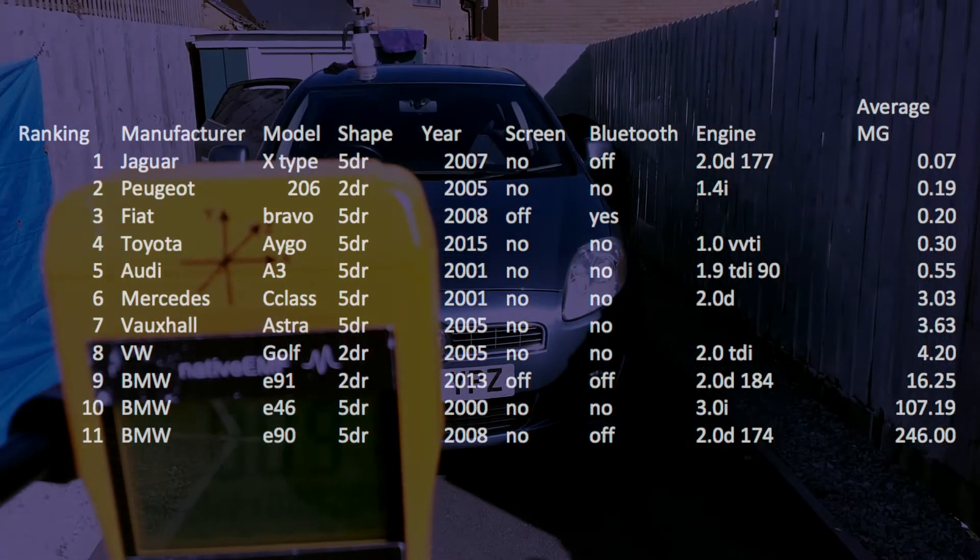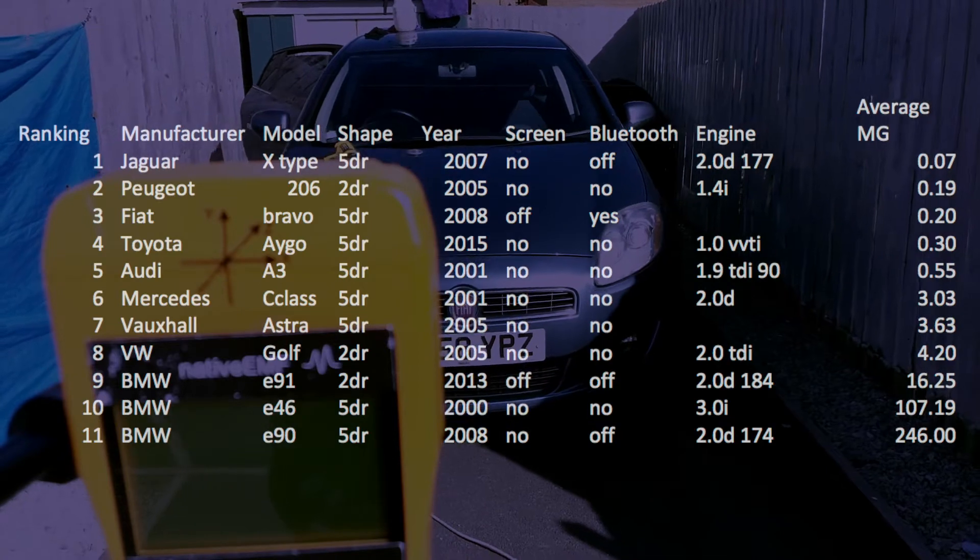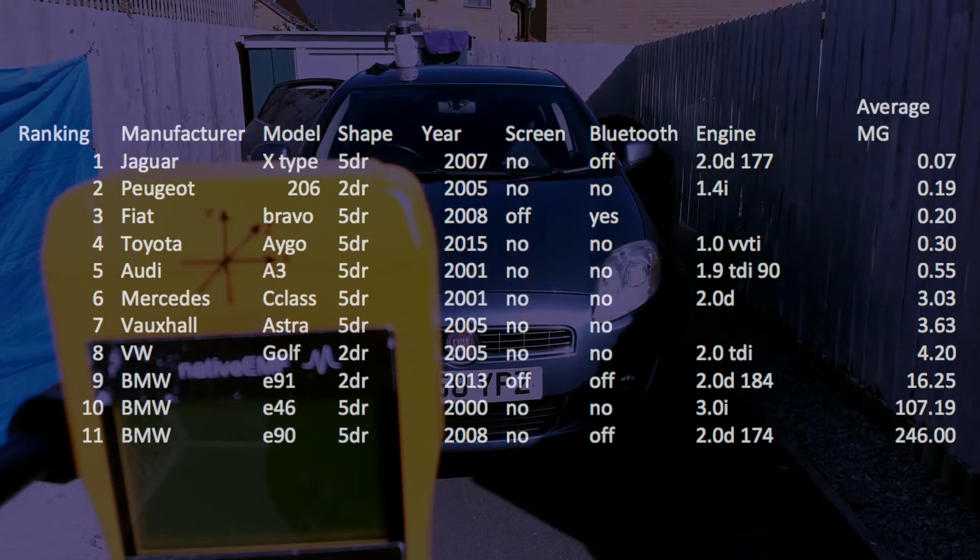Purely based on this average, it would be ranked as the third lowest EMF car that we've recorded.